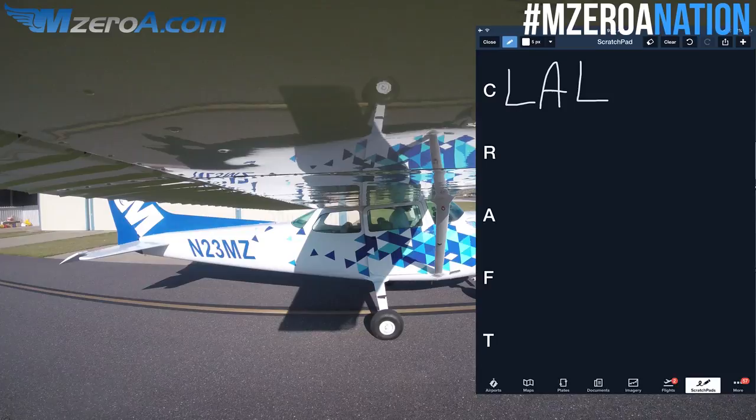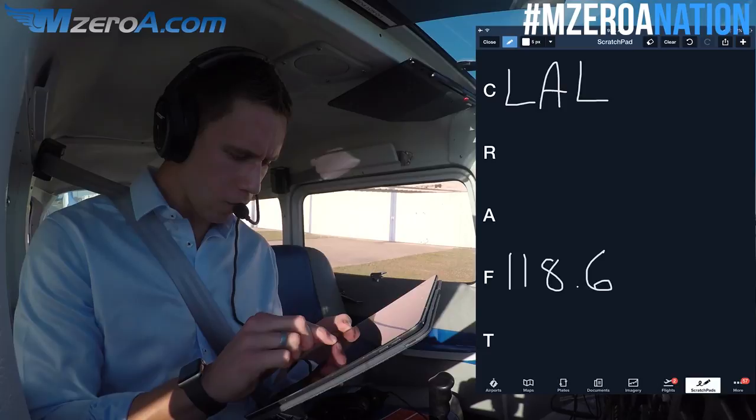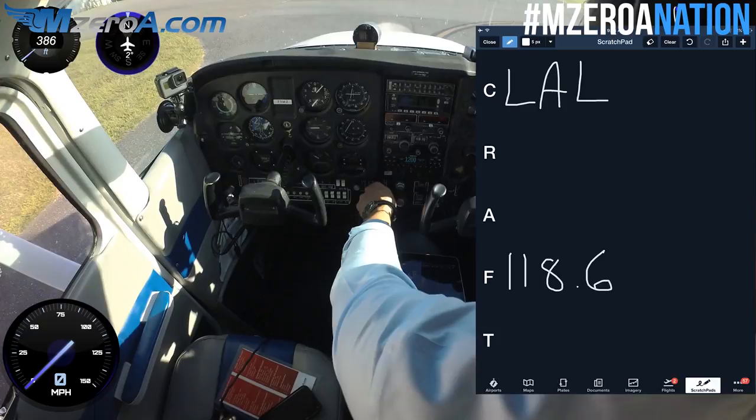What can I fill in already? Cleared to Lakeland — I put that in because I know where I'm going. I also know my next frequency because I fly out of Ocala a lot. You can look at the U.S. charts, so I'm noting 118.6. I'm just filling in as much as I can ahead of time — that's what I'm really looking to do.